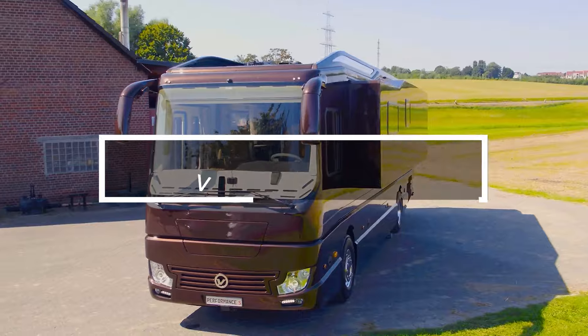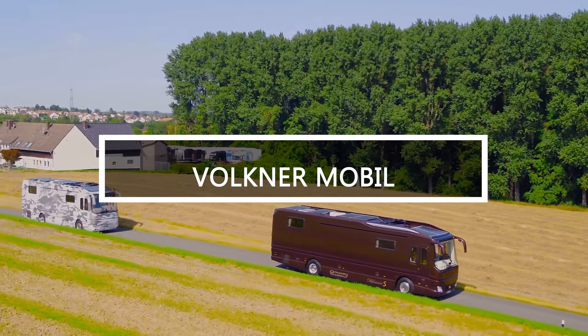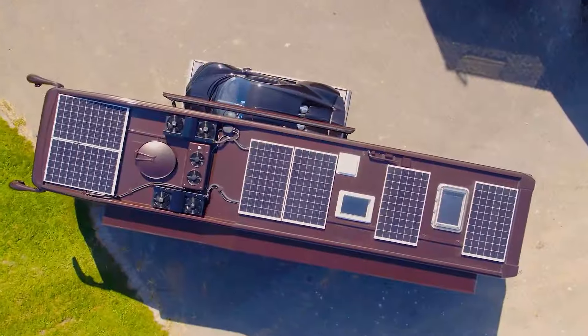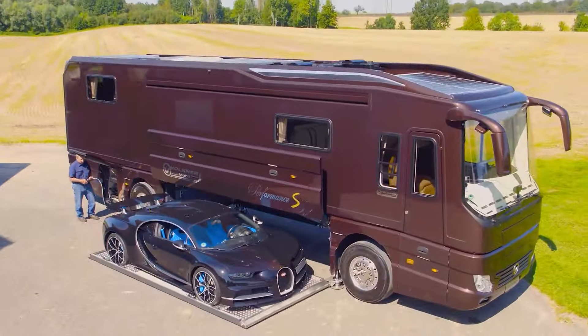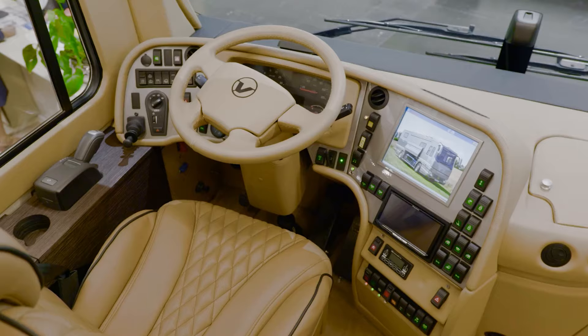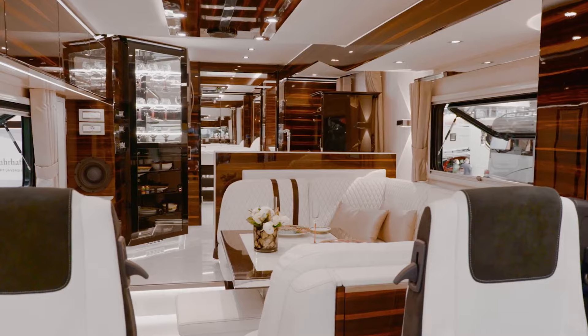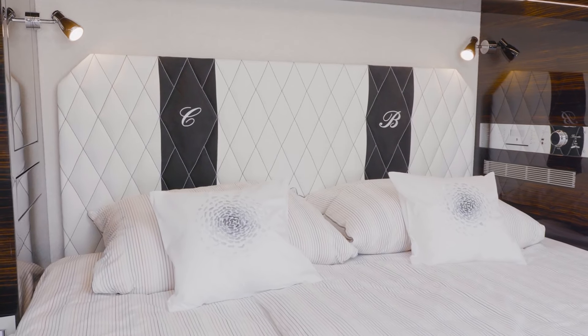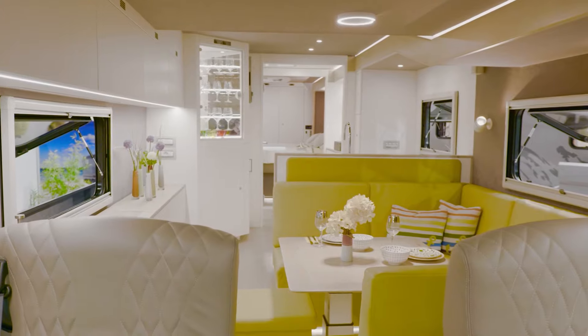The Volna Mobile Performance is a lavish 12-meter motorhome equipped with luxurious amenities, including a garage accommodating cars up to 4.6 meters long, a heating and air conditioning system, a smart bathroom with heating, a 10-kilowatt diesel generator and a 2.4-kilowatt solar panel. With a 1,000-liter freshwater tank, it offers a mobile luxury hotel experience.